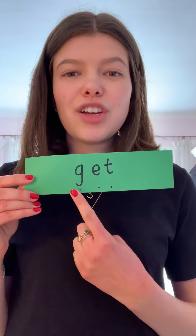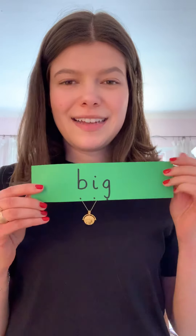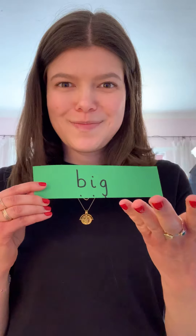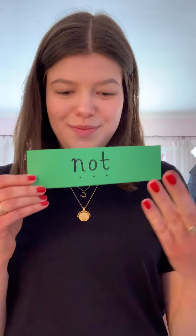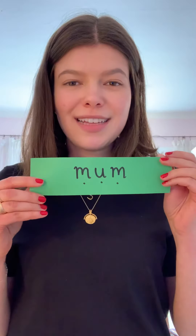Ready? 'get.' Well done superstars, you're doing so well with your reading. 'big, big.' Ready? 'not.' Ready? 'dad.' Well done superstars, you're doing so well!